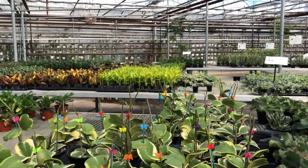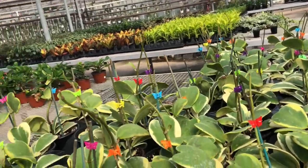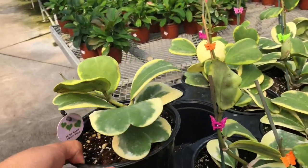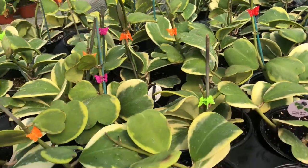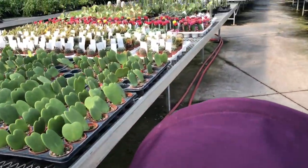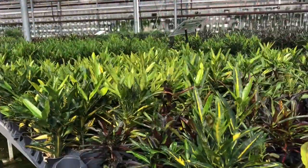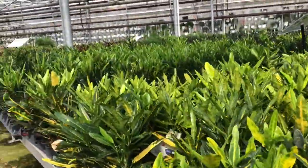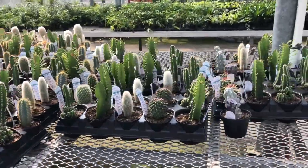This Hoya Kerrii is $29.95 and it's really big. I kind of want them but I'm not sure — I'm not so much into collecting Hoyas. So cute. Bunch of Crotons. Cactus, $6.95.